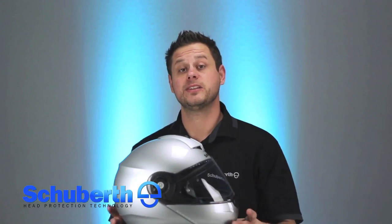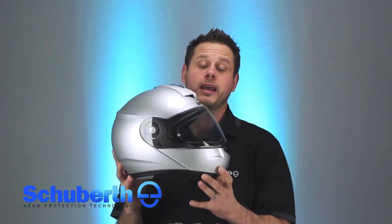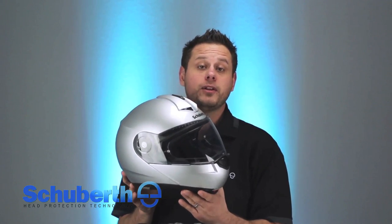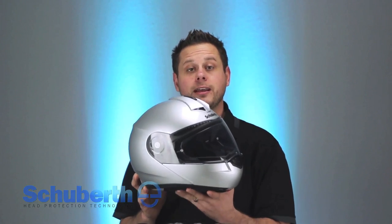Again, with over 20 enhancements to the all-new C3 Pro, this was just a quick brief glimpse at what an amazing helmet this is. Please be sure to subscribe to our YouTube channel as a full-length C3 Pro video will be uploaded shortly. Thanks for watching and enjoy the ride!